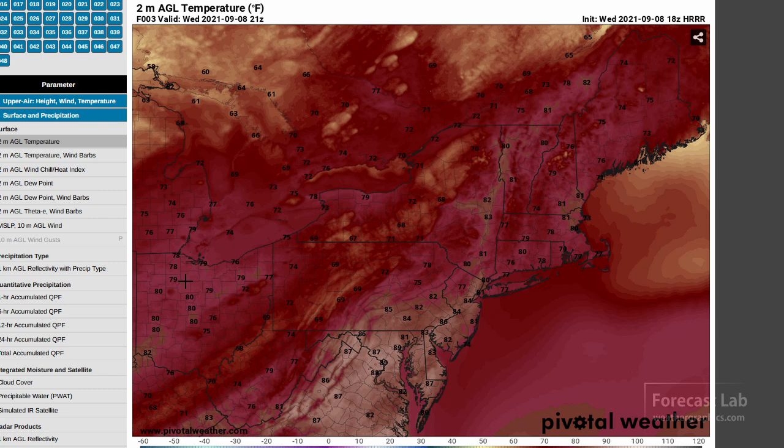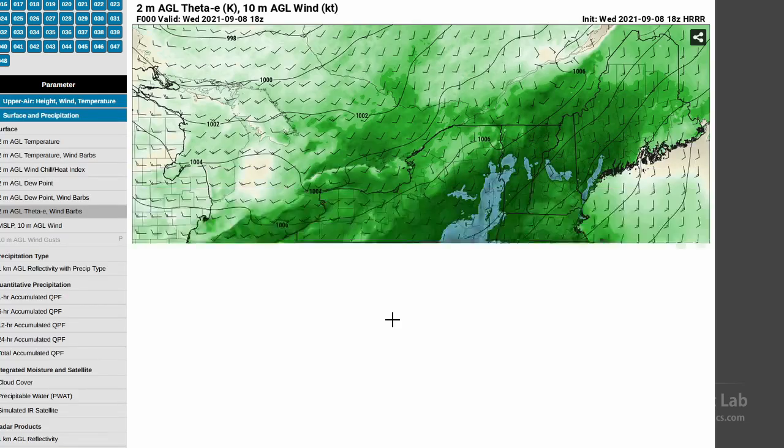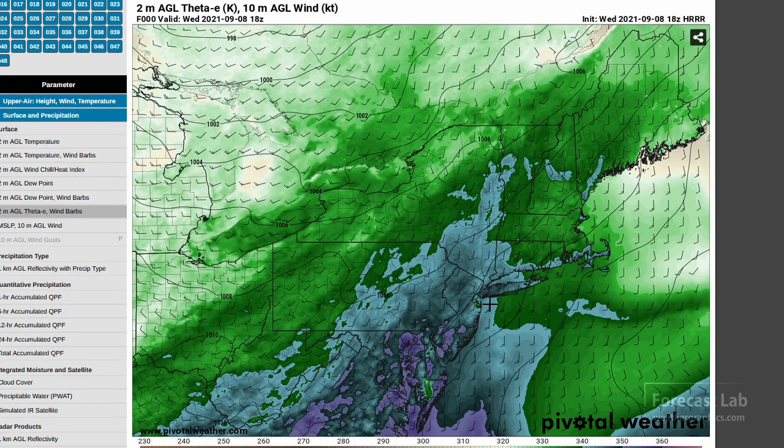What does that mean for convection? Looking at the theta-e, we can see that the better parcels are down to the south, especially in southeastern Pennsylvania, with another little tongue up around Kingston, New York and Binghamton. It kind of tapers off as you go north, but we do have strong storms in this area — very likely due to stronger forcing and possibly colder upper-level conditions further north.